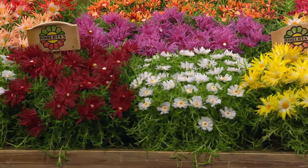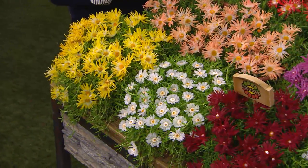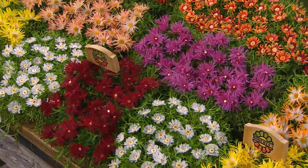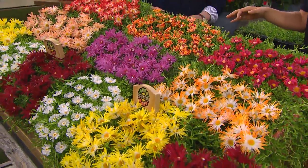This is an 18-piece collection and you're going to be getting nine different varieties, two of each. These varieties of ice plant are simply the very best ground covers that we at Roberta's have ever come across, and we've been doing ground covers for a while. The reason these are so incredible is because they bring you more color — a better, vibrant, vivacious color that lasts longer than any other ice plant or any other ground cover.